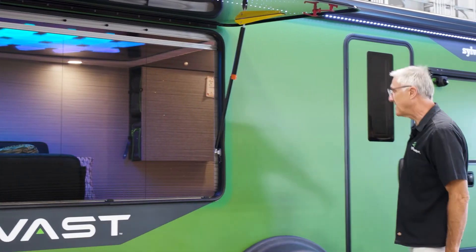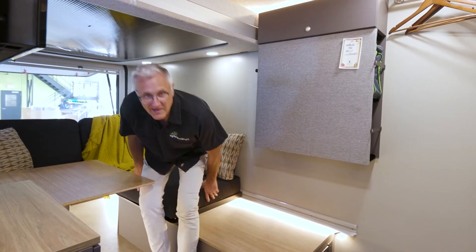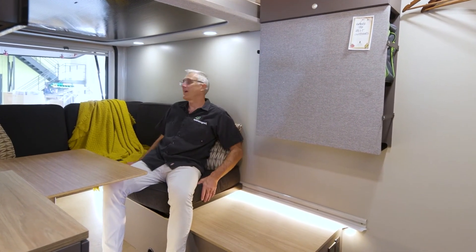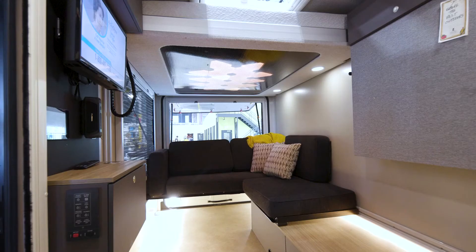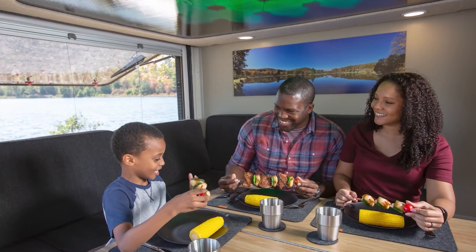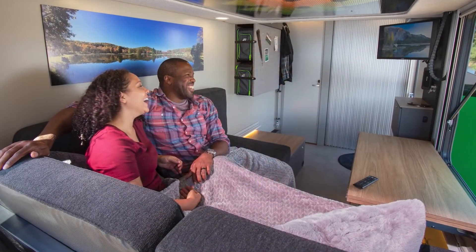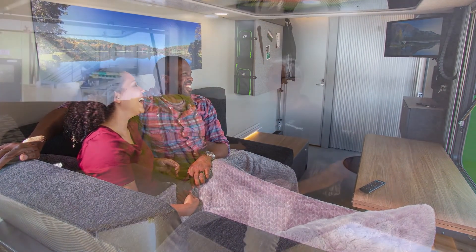With the Vast being so capable of carrying lots of toys like mountain bikes and kayaks, we thought it was really important to have a supremely comfortable interior after a long day on the trail or on the water. It all starts with this really plush lounge system. In its lounge mode, you can kick back and enjoy the interior, or it converts into a full queen-size bed. Unlike most RVs where you reconfigure lounge cushions into a bed, this includes a mattress topper that rolls out seamlessly, just like you'd have at home.